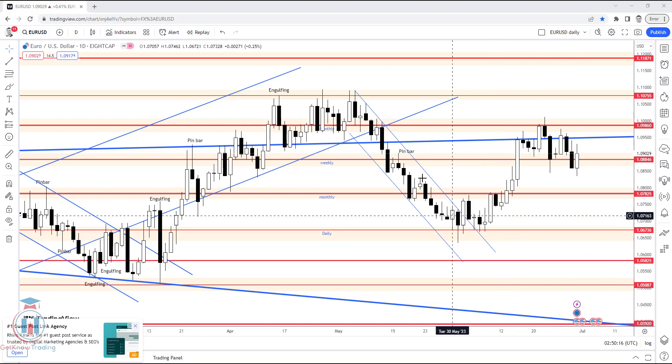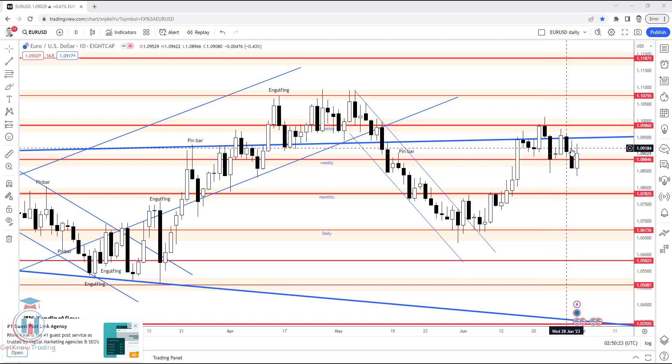EURUSD has recovered after dropping significantly in June and started moving upward. In the last two weeks since the last analysis, the price has been moving sideways. This week, the price started around the 1.0846 demand zone and tried to reach the 1.09860 supply zone, but it only reached the start of that supply zone before dropping back down.